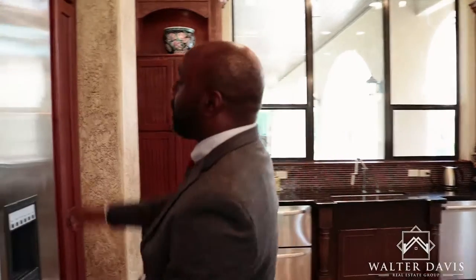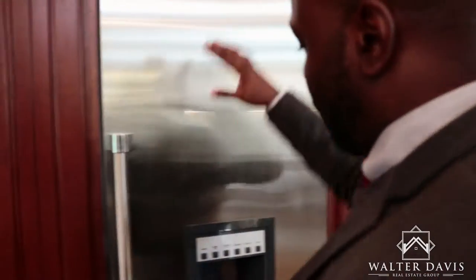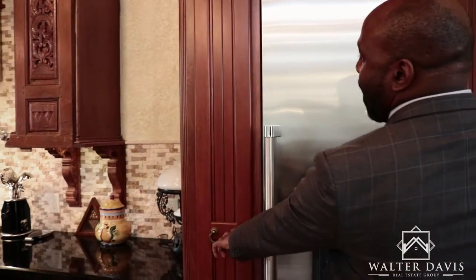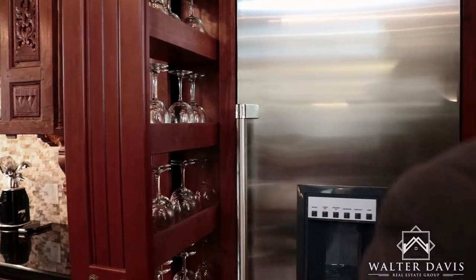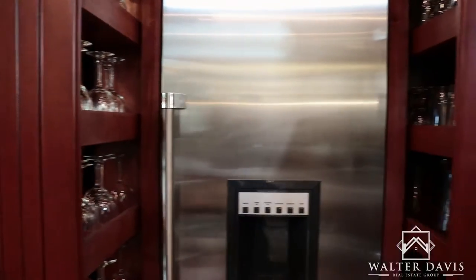One of my favorite features in the kitchen is this full-size freezer. We had a side-by-side over there, but this is a full-size freezer. One of my favorite features is the additional storage space you have for glassware. If you're looking at entertaining, this would be a great feature for you.